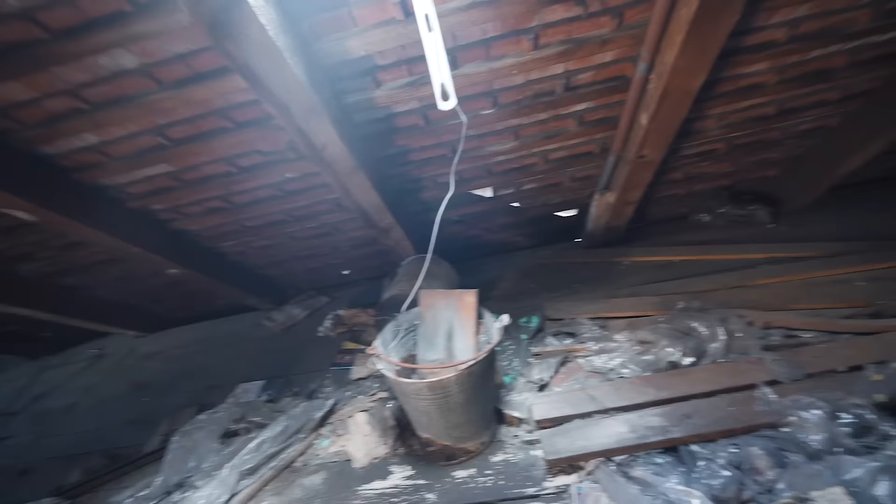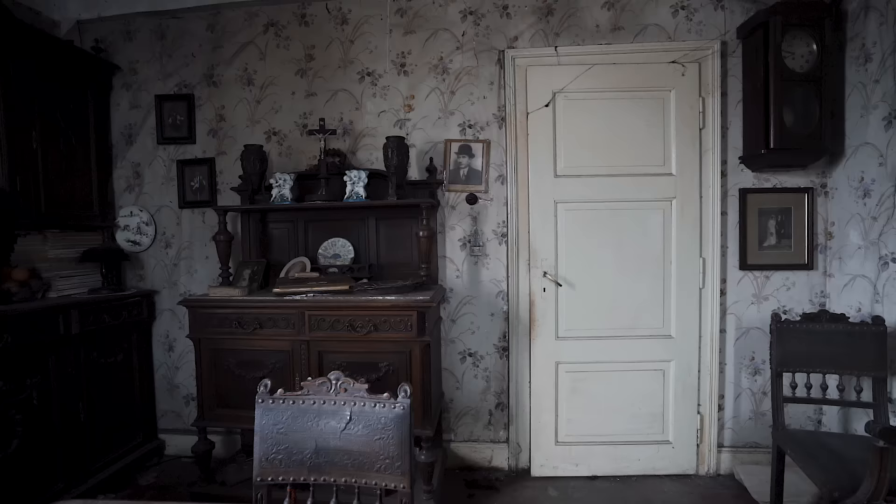Let's head up to the attic. There's nothing much. It's hot up here though. Here's a window — you can kind of see the view outside. Since there's nothing up here, I'm going to head down now.